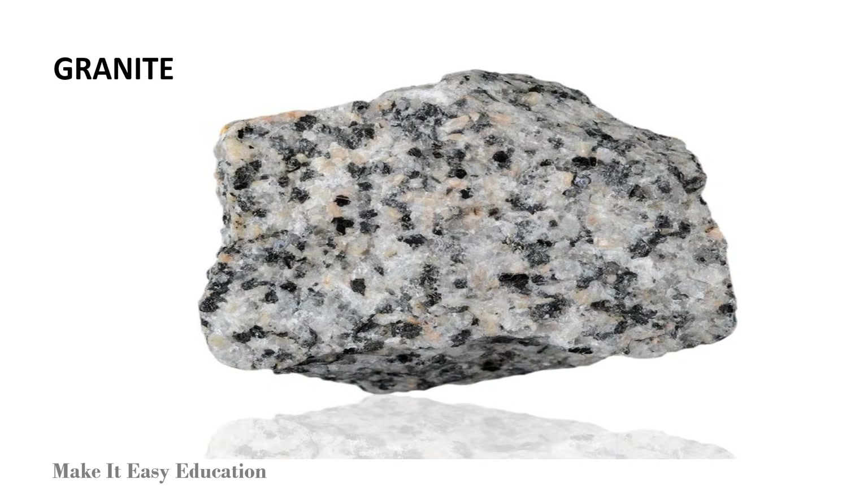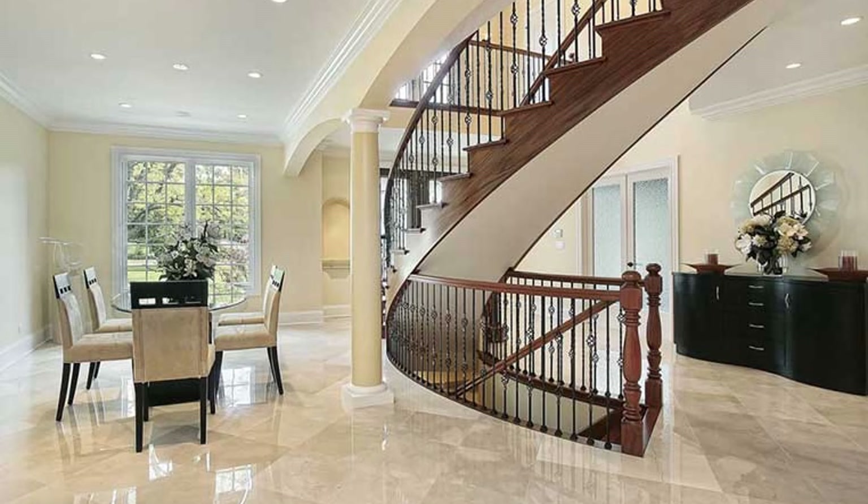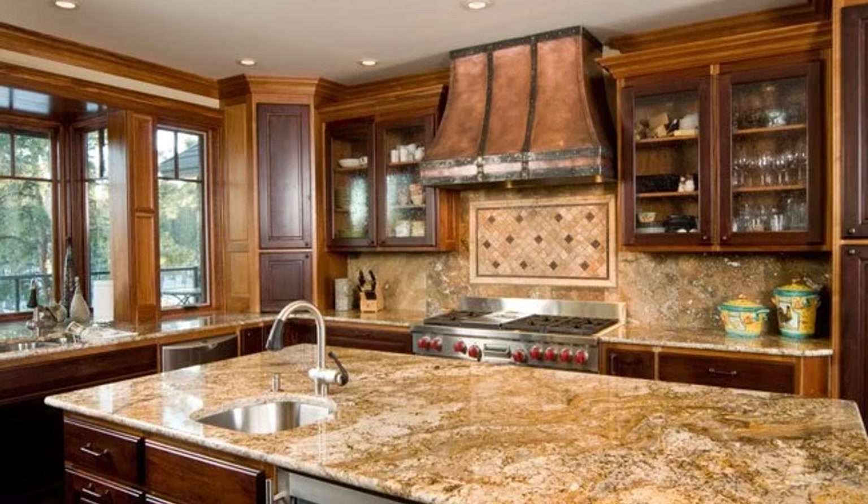Granite is a hard rock. It is used to make statues. It is also used in the flooring of houses and in kitchen countertops.